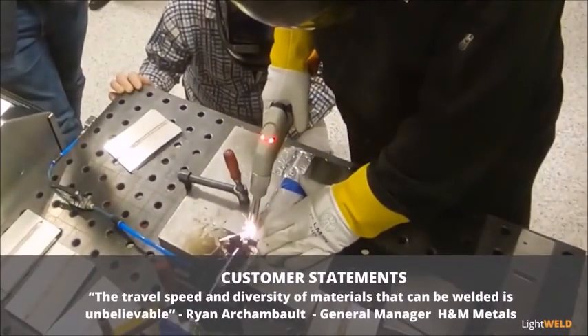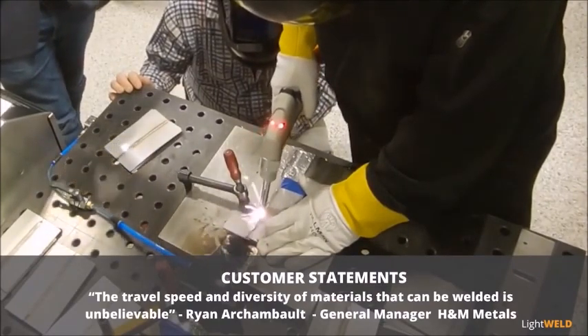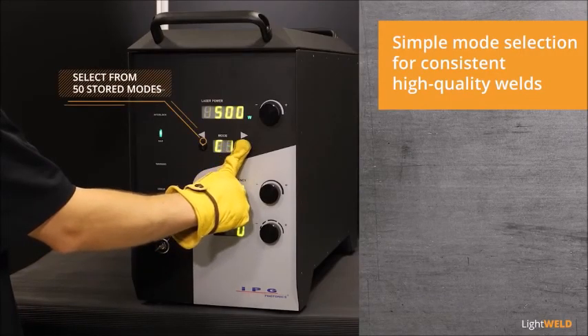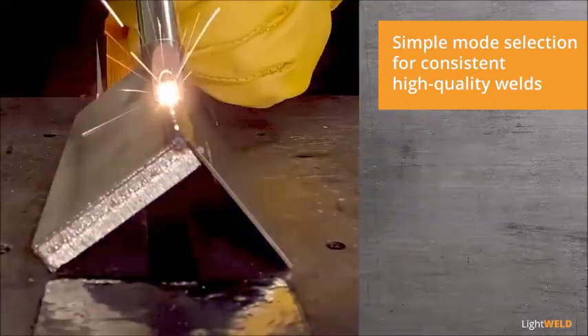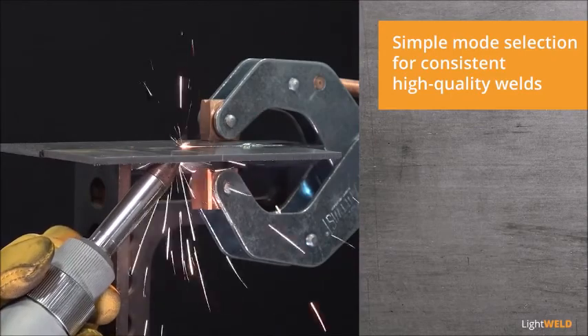The travel speed and diversity of the materials that can be welded is unbelievable. Built-in parameters allow operators to instantly switch between 50 stored modes, with optimized settings for continuous welding on jobs with different material and thickness combinations, dramatically increasing productivity.